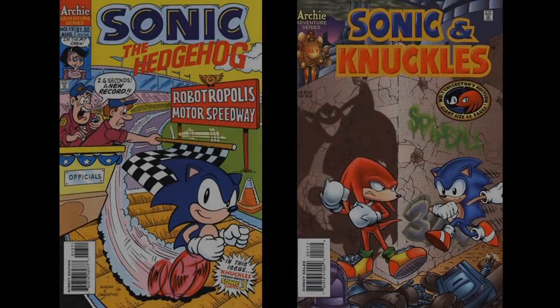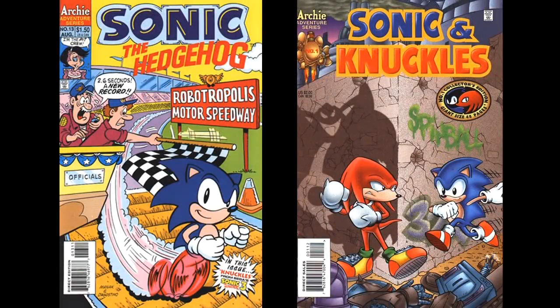Greetings, everyone. Some time ago, I reviewed Archie's Sonic Issue 13 and the Sonic & Knuckles 48-page special, semi-adaptations of Sonic 3 and Sonic & Knuckles, respectively.